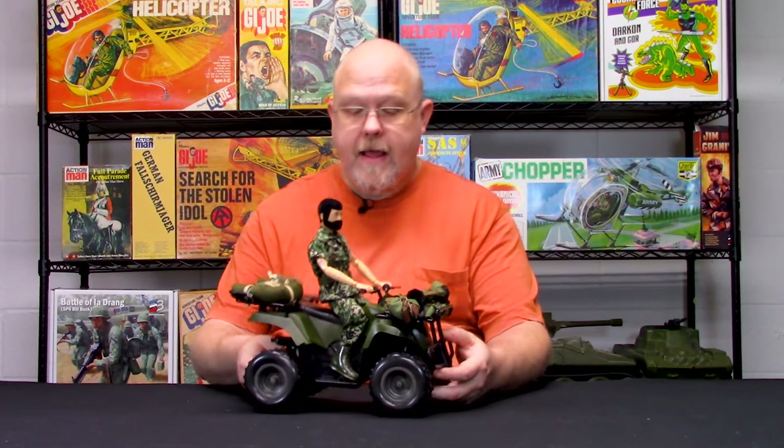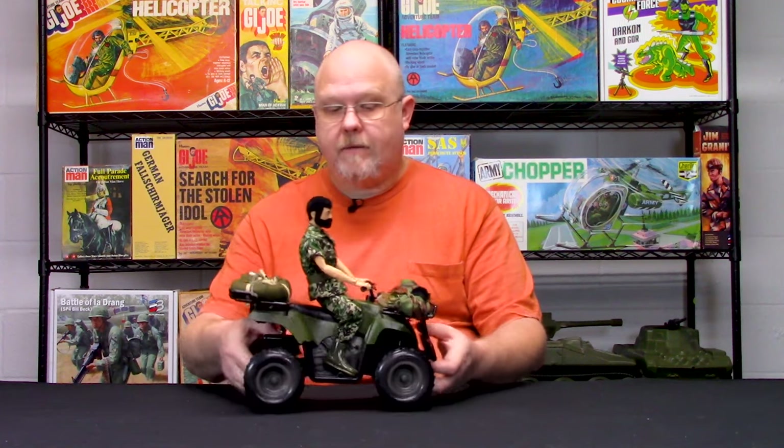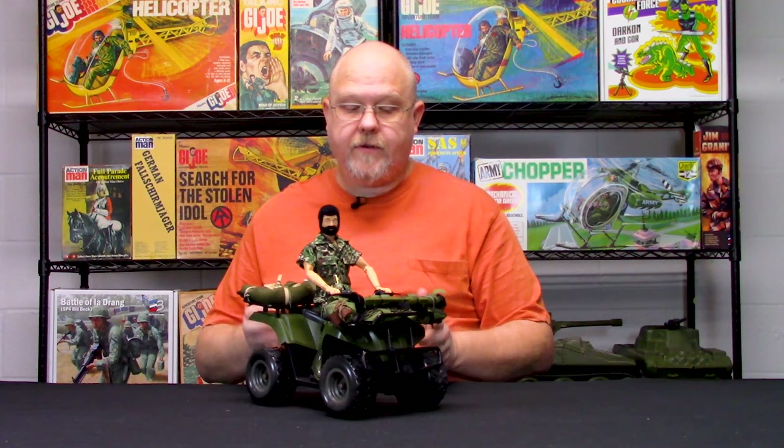I've seen people buy these and what they'll do is take them apart and repaint them — AT yellow, black, desert — all kinds of different color schemes.